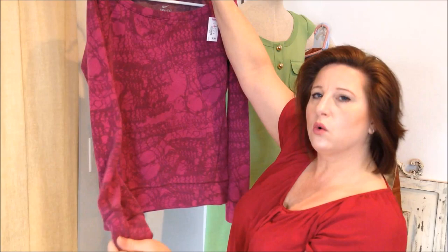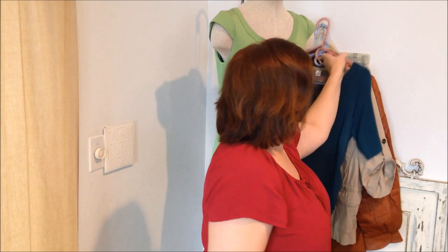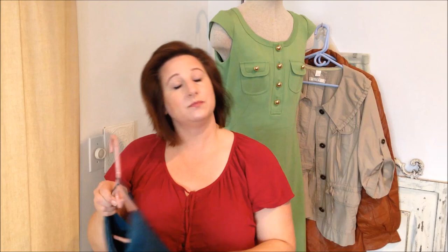This one I bought for myself. This is a Nike Dri-Fit, just a thick top — it was half off so I bought it for $3.50. It's not quite a sweatshirt but a real thick cotton.